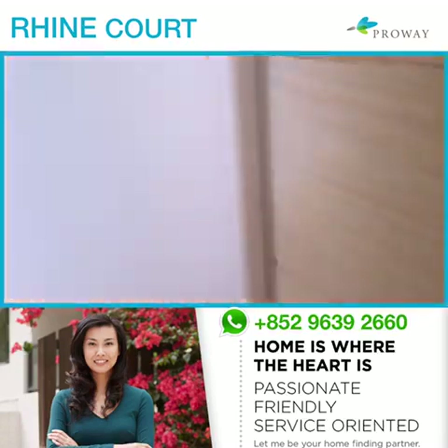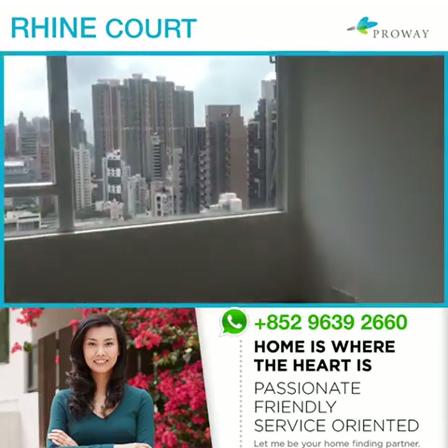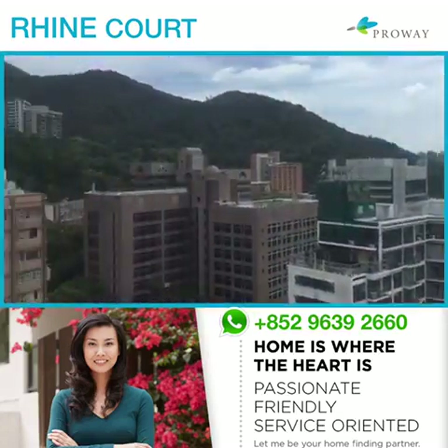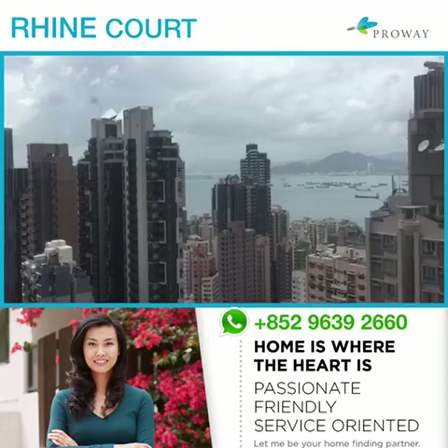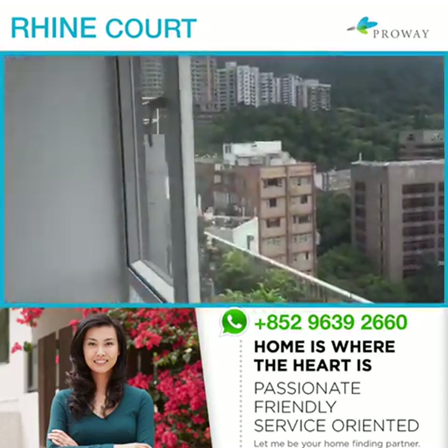Here we go into the second bedroom — look at the view from here. It's absolutely gorgeous, unobstructed view with mountains in the back and the sea in the front, which is a signature of Hong Kong if you're lucky enough to be on such a high floor.